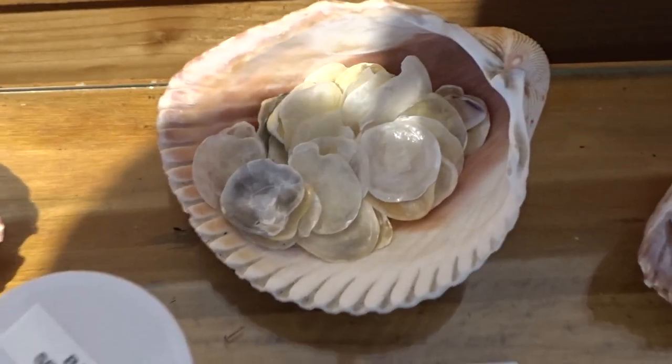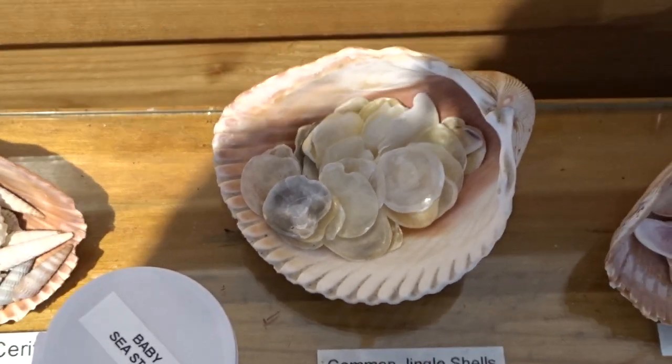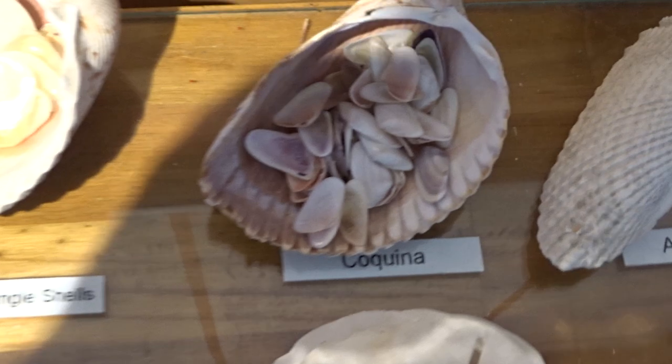You'll need to know the jingle shells — those are jingles. You'll also need to know the coquina.